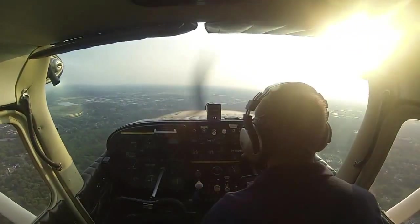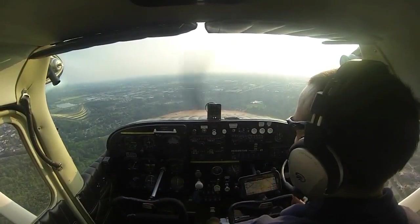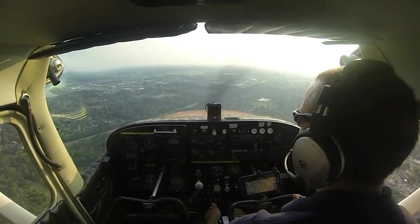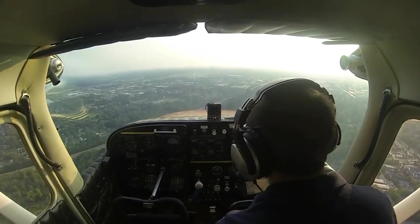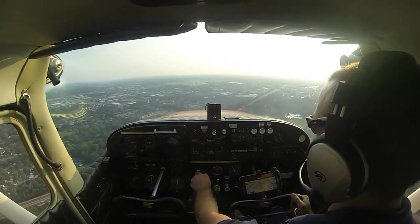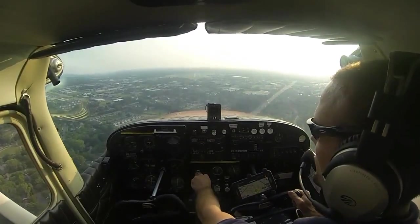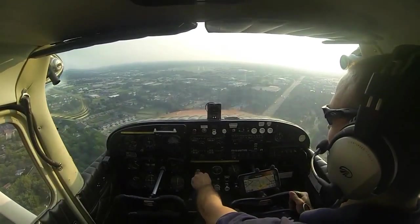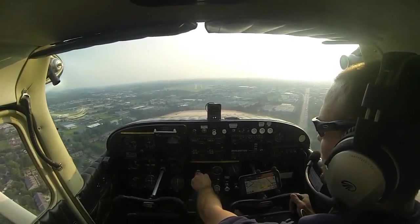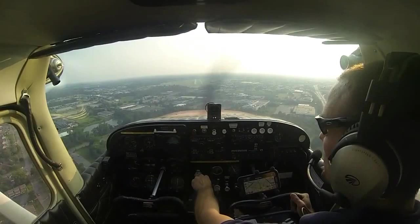We add another 10 degrees of flaps and re-trim the aircraft for the slower airspeed. We're controlling airspeed with pitch — push forward to go faster, pull back to go slower. For descent rate, add power to slow the descent, or pull power out to descend quicker.